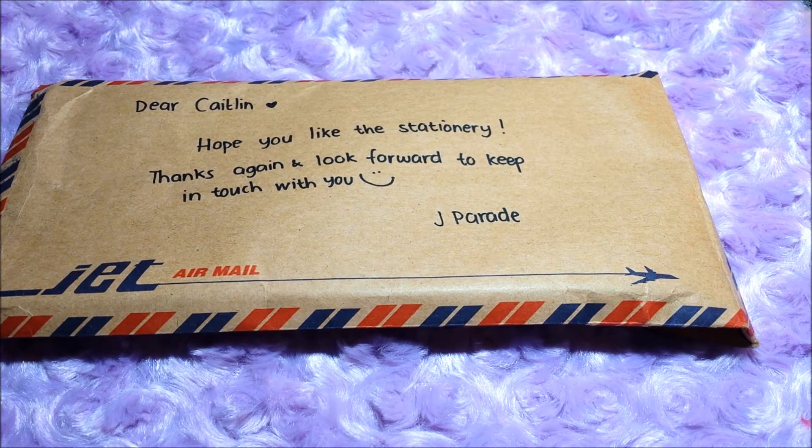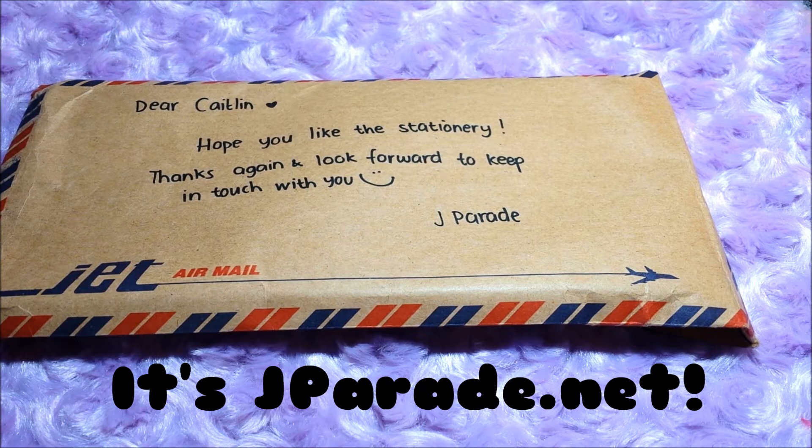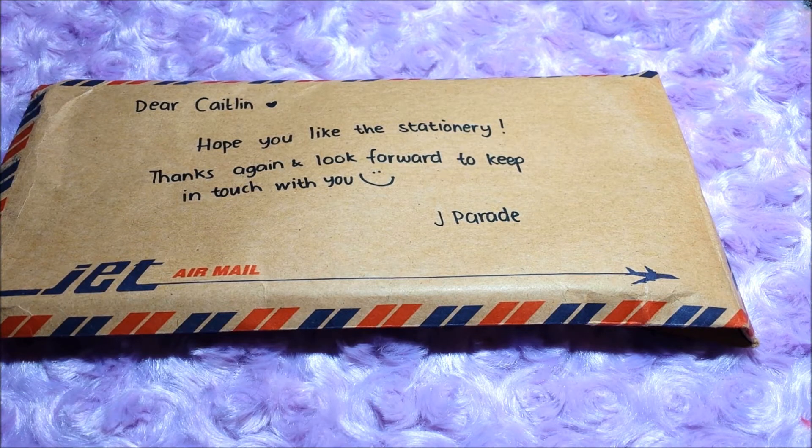Hey guys, it's Caitlyn and today I have a super cute review for you from jayparade.com. I will leave all their links in the description below. They sent me a few goodies to review for them, so let's go ahead and get started.